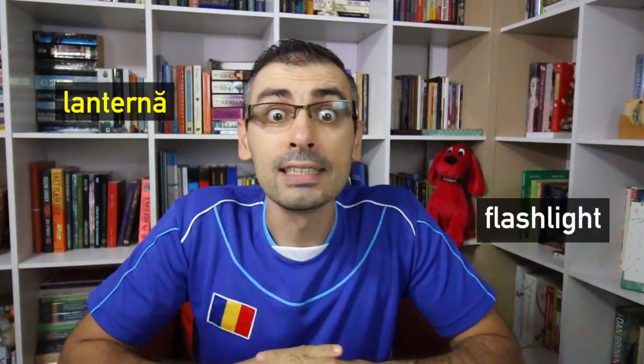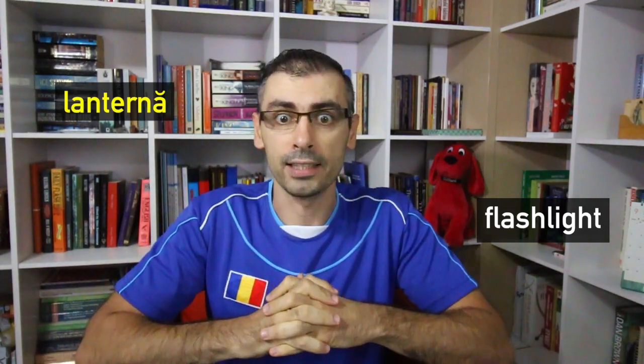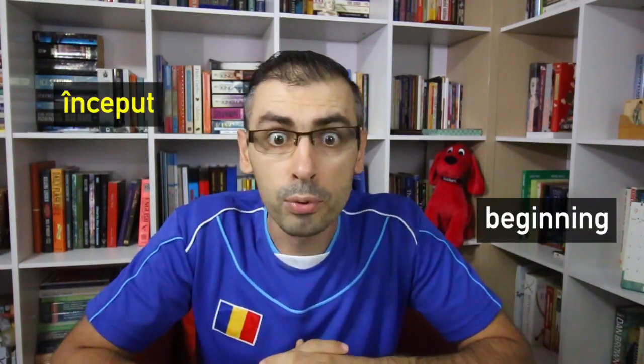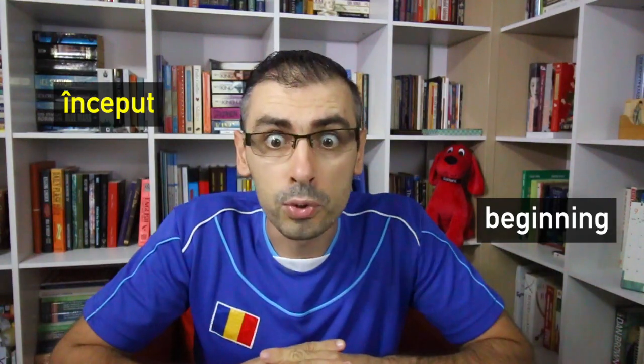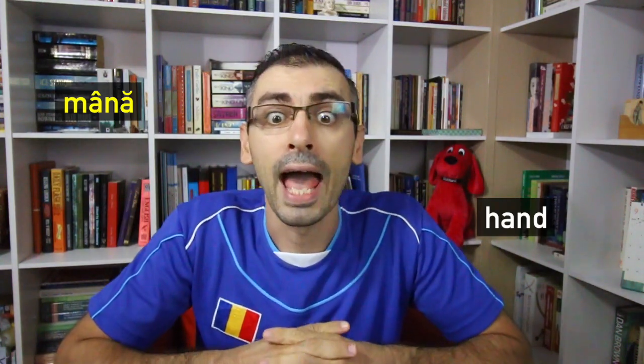Rule number four: The most difficult vowels for foreigners to pronounce are ă and â. For example, lanternă — flashlight. Început — beginning. Or mână — mână — hand.